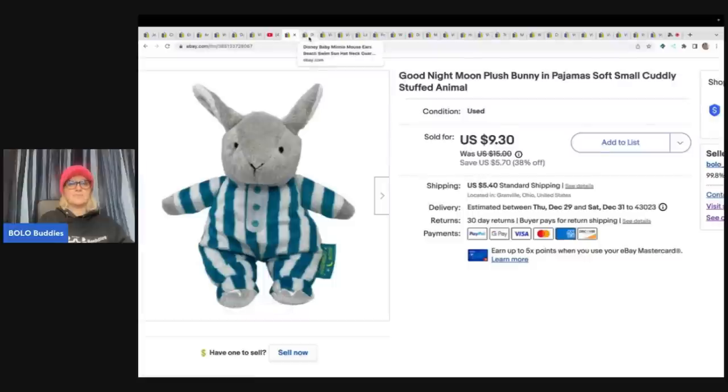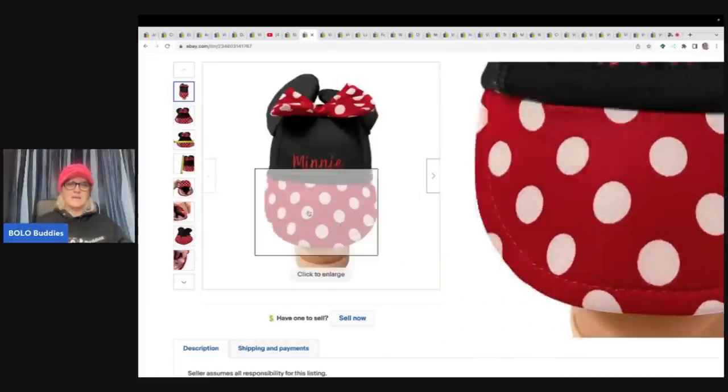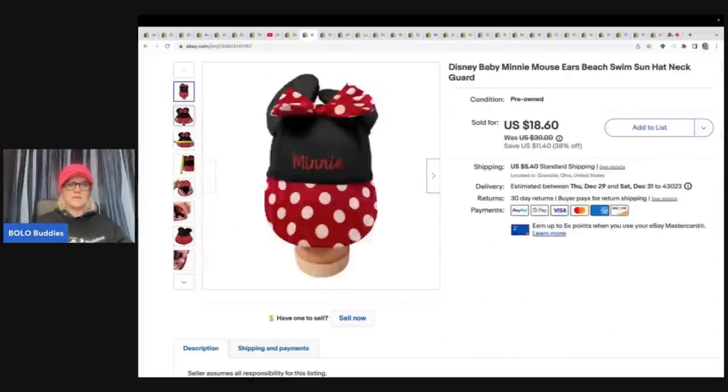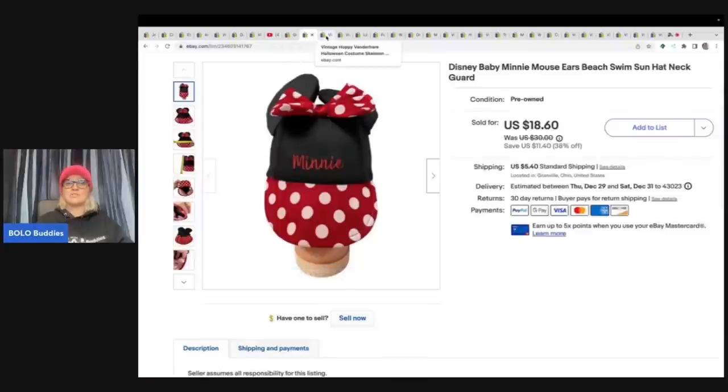This also came from the Goodwill bins. I thought it was super cute — it's a Disney Baby Minnie Mouse ears sun hat designed to protect the neck area. I sold this for $15. The buyer was all in for $22.87 with tax and shipping.